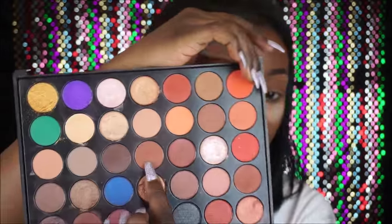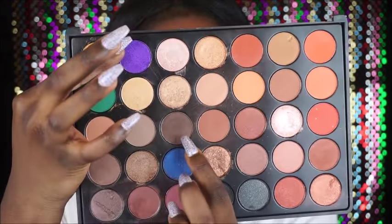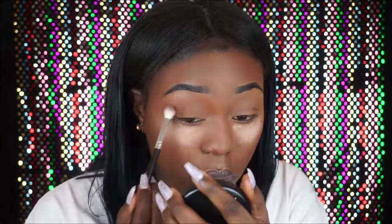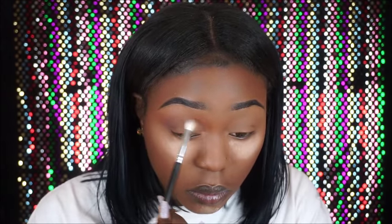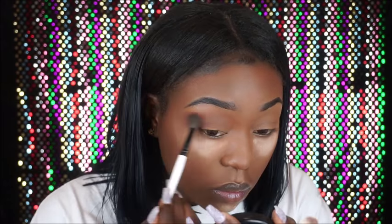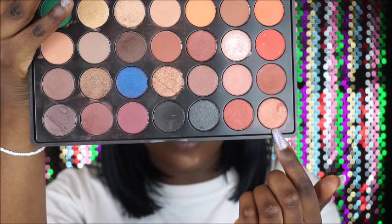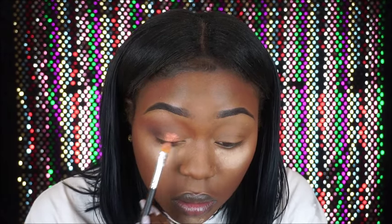Going back into the same palette, I'm grabbing a brown and placing that right on top of the orange to help the colors blend into each other. Then I'm grabbing another brown to place on my crease — I've got hooded eyes so I placed it right on the crease. Now I'm blending everything together, then grabbing the copper shade and placing that right on my lid, blending everything together again.